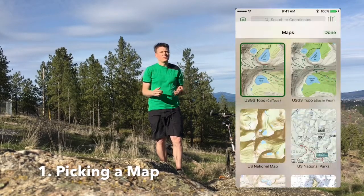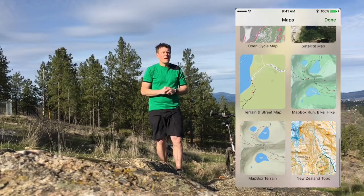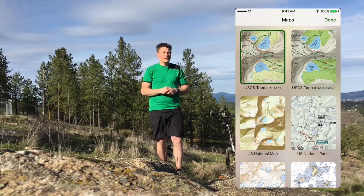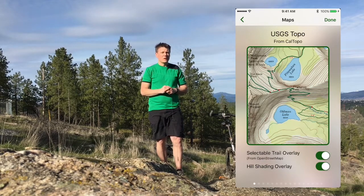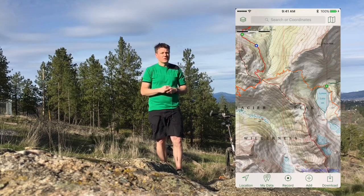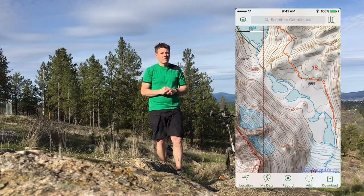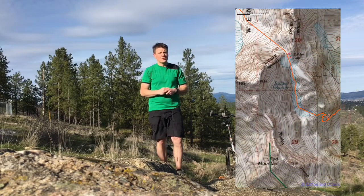TopoMaps Plus comes with a number of different types of maps inside of the application. Picking which map can be a little bit tricky sometimes. If you're hiking in the United States, most likely you're going to want to use the historic USGS topo maps. The USGS is the United States Geological Society. These maps tend to be the best maps when you're deep in the backcountry. However, they are a bit older — most of the maps are 40 to 60 years old.